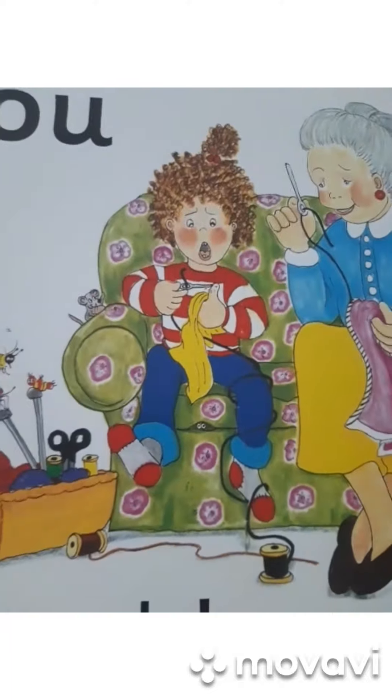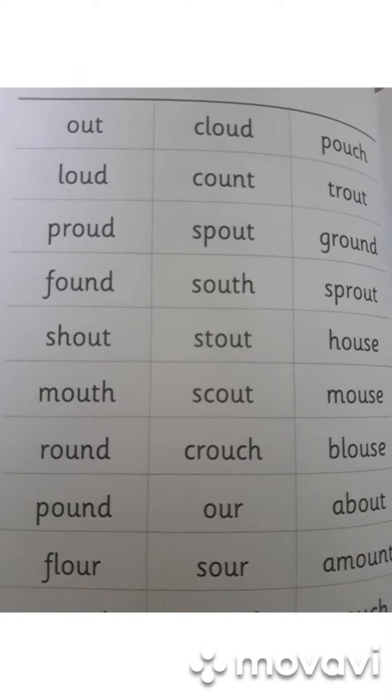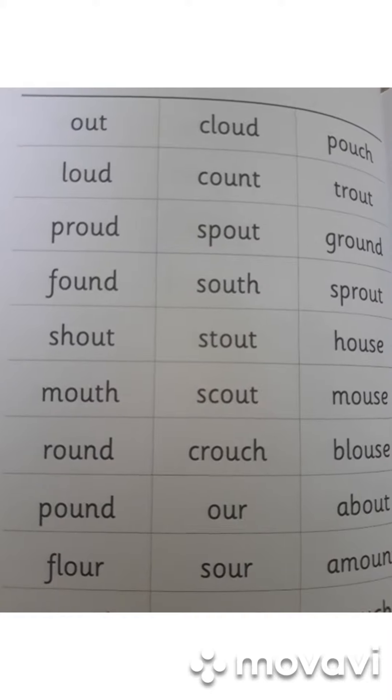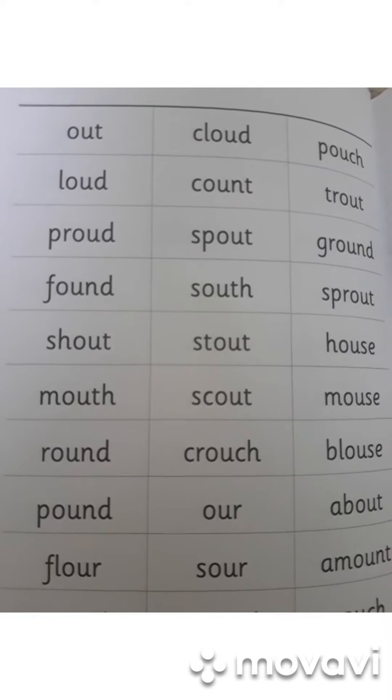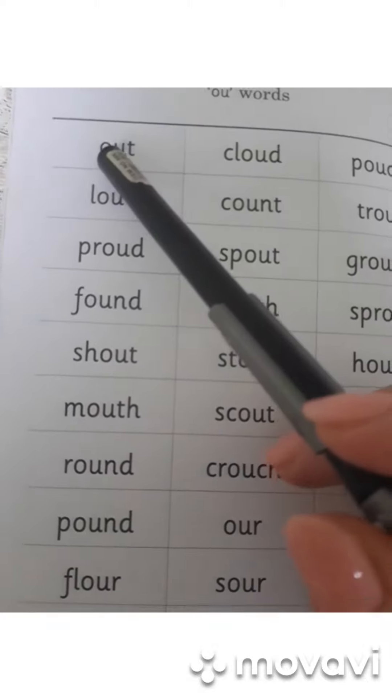Now let's look at the examples — words that people might find in their elementary pupil course books. The first word is OUT.